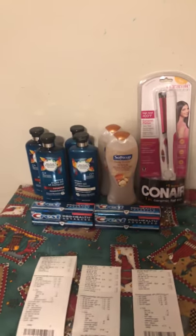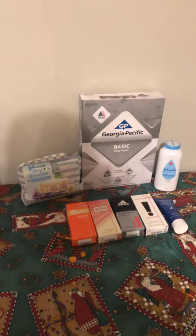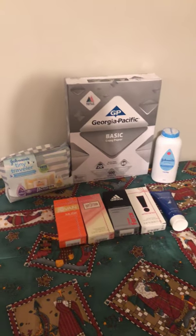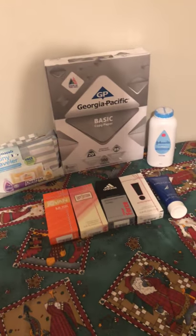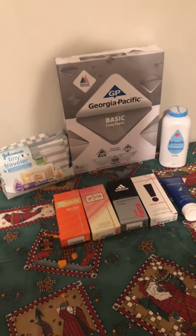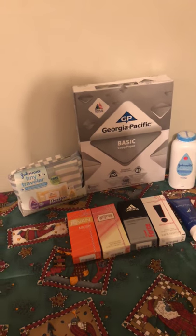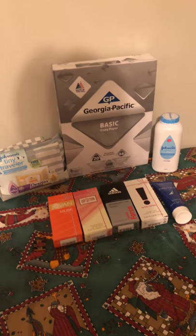I'm really happy about that — can't beat it — for body wash, shampoo, conditioner, and a straightener. Then I finally made it to Walmart. I haven't been to Walmart in a while, but I was really happy I found these deals. I looked everywhere for them, and it took me probably 30 minutes to find the display. But I know where it's at now, and I'm hoping it resets again Thursday because it's a great deal.